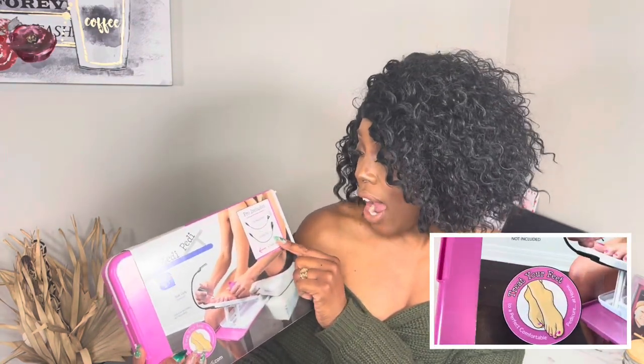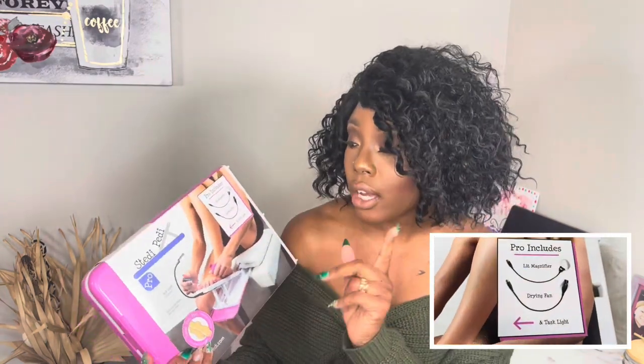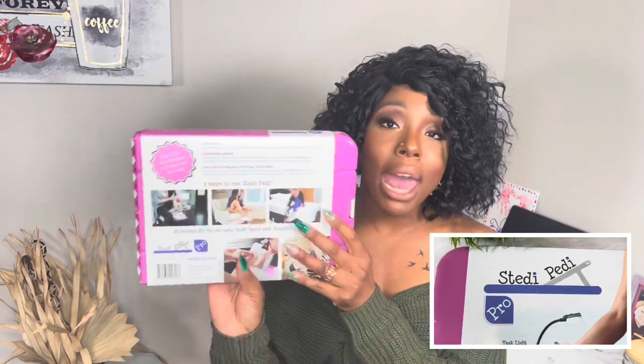Next I have this Steady Petty. It includes a light magnifier, a drying fan, and a task light — it requires three double-A batteries. I love press-on nails, and I also do press-on pedicures. After everything's done I want my feet to look great. Even if I get a pedicure done and I'm feeling lazy, I still put on the nails, and this is a perfect way to do it — you just sit on the little thing and there you go.